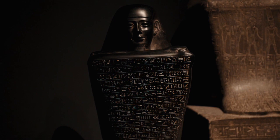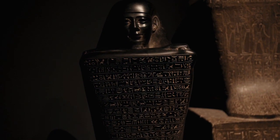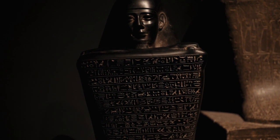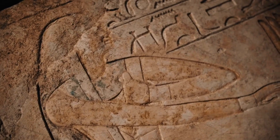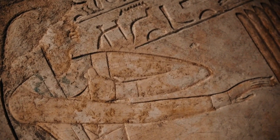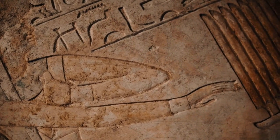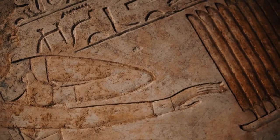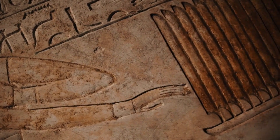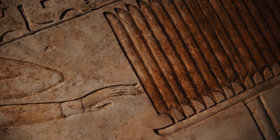Number 14: Feign Retreats. Egyptians would sometimes feign retreat to lure their enemies into a trap, then turn and counterattack when the enemy was vulnerable. Number 15: Fortified Camps. When on the defensive, the Egyptians would construct fortified camps to protect their troops and supplies from enemy attacks. Number 16: Alliance Building. Egyptians would form alliances with neighboring kingdoms and city-states to bolster their military strength and deter potential invaders.